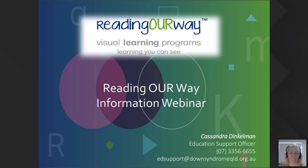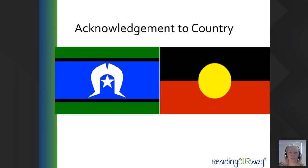Before we begin, we would like to acknowledge the First Nations people as the traditional custodians of the land that we are on today. We acknowledge and pay our respects to all Elders past, present and emerging.